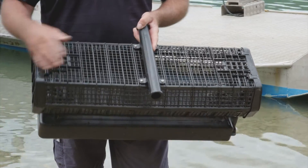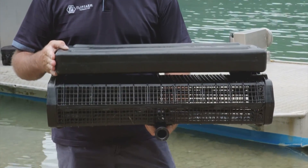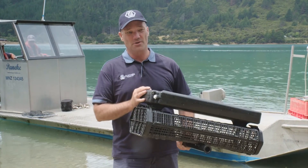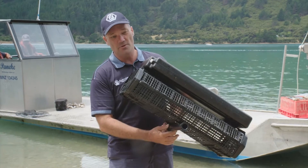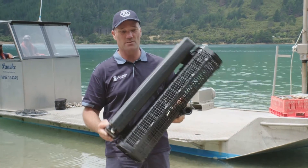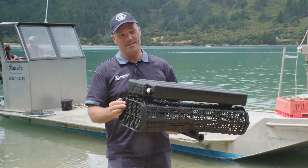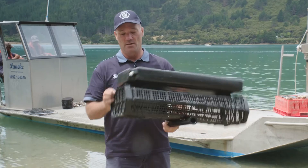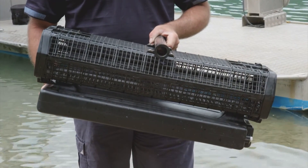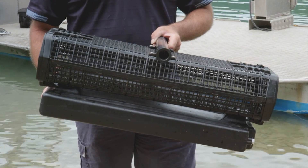The solution we came up with was these baskets we call Flip Farm. The concept is that we use a rigid basket with a float mounted on the top, and then we have this tube which we call an axle — this is the key to the system because it allows the basket to rotate individually on the line. We can open the basket, empty the oysters out, refill it, and importantly we can flip the basket over to dry it out, holding the oysters and the basket out of the water for our drying process.